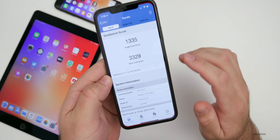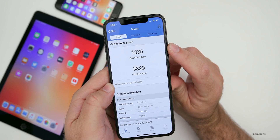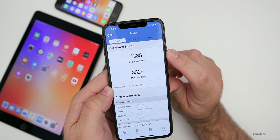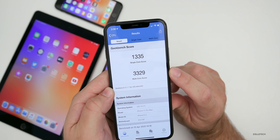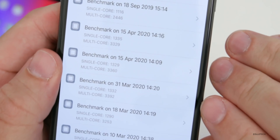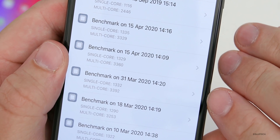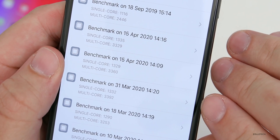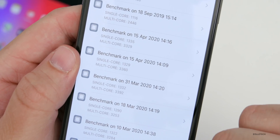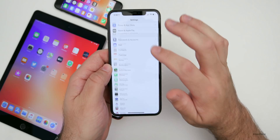Now let's look at Geekbench scores — using Geekbench 5. I ran it a couple of times on the iPhone 11 Pro Max to check for consistency. Single-core score: 1335. Multi-core score: 3329. The last time I ran Geekbench on this phone was March 31st with the previous beta. The single-core is slightly slower this time, but multi-core was slightly faster previously. These numbers can shift as background tasks run, but they're close enough not to be a concern.